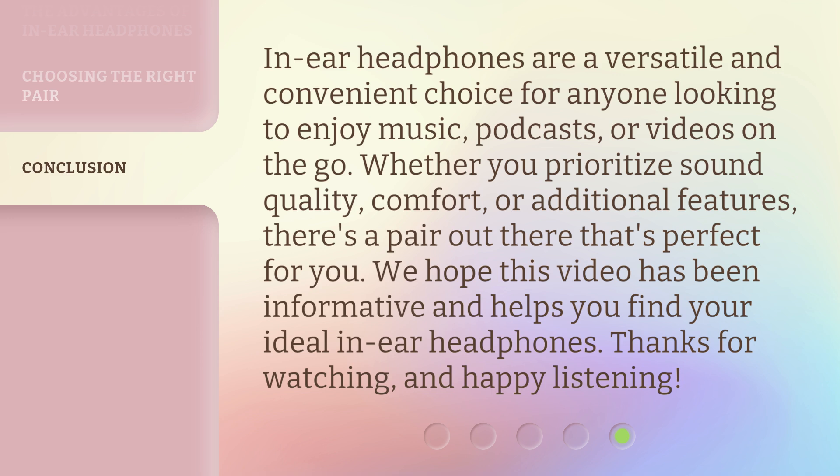In-ear headphones are a versatile and convenient choice for anyone looking to enjoy music, podcasts, or videos on the go. Whether you prioritize sound quality, comfort, or additional features, there's a pair out there that's perfect for you. We hope this video has been informative and helps you find your ideal in-ear headphones. Thanks for watching, and happy listening!